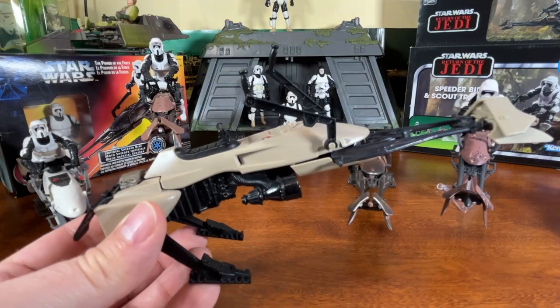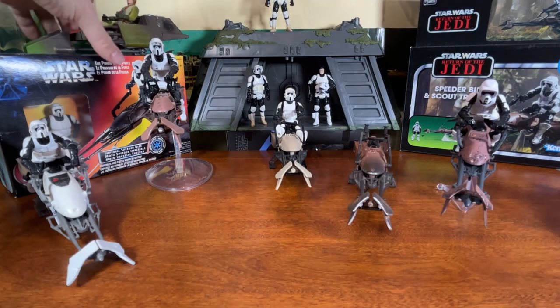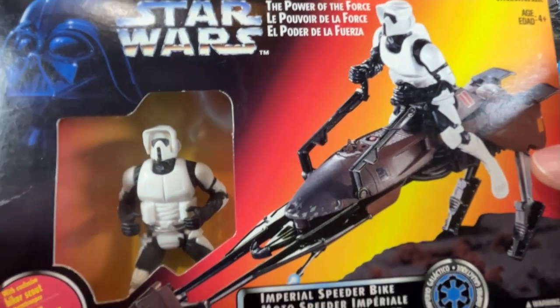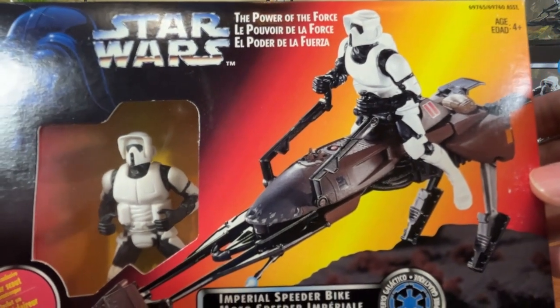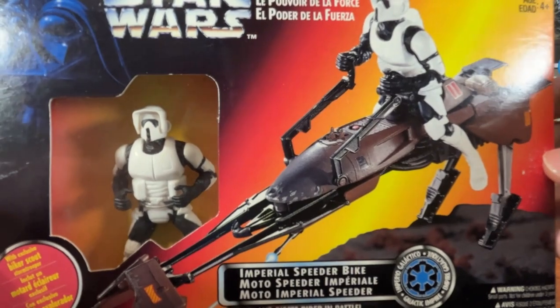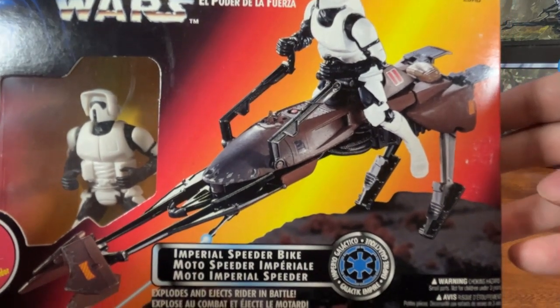We wouldn't get another version of that speeder bike till years later. Star Wars went dormant with no new movies or media, then made its triumphant return in the 90s with the release of the Power of the Force 2 line in 1995 — soon after we'd get a brand new release of the speeder bike packed in with the biker scout. The Imperial biker scout has fixed articulation just to sit on that speeder bike — he looks pretty good but you can't do much else with this figure, he's a pack-in exclusive.